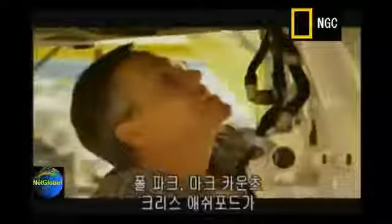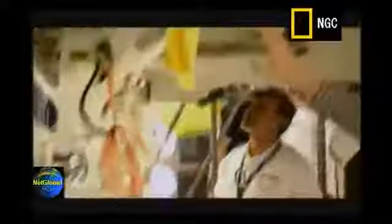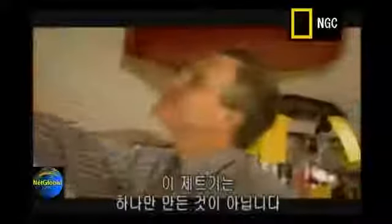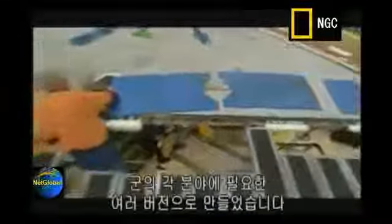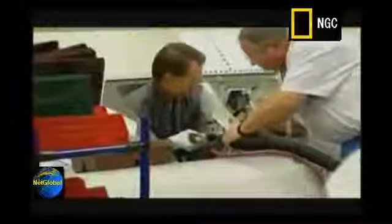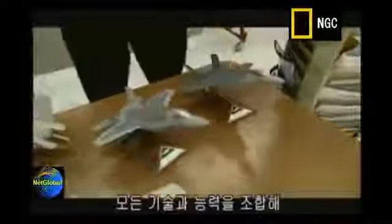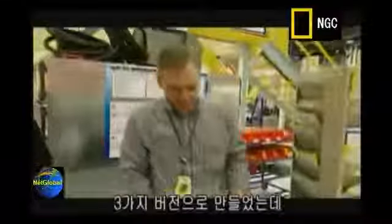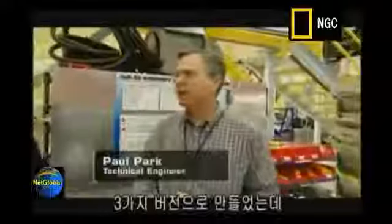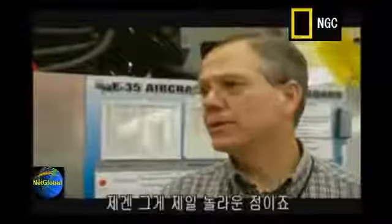Paul Park, Mark Counts, and Chris Ashford are the conceptual engineers. It's not just one aircraft they've been making — they've been asked to deliver different versions for different parts of the military. We've been able to package all these technologies and capabilities in a manufacturing approach that can build three versions of the same airplane for really different roles. And that, to me, is the most amazing part.